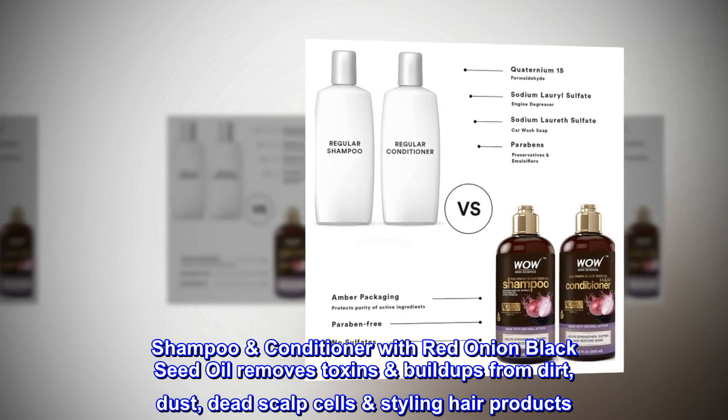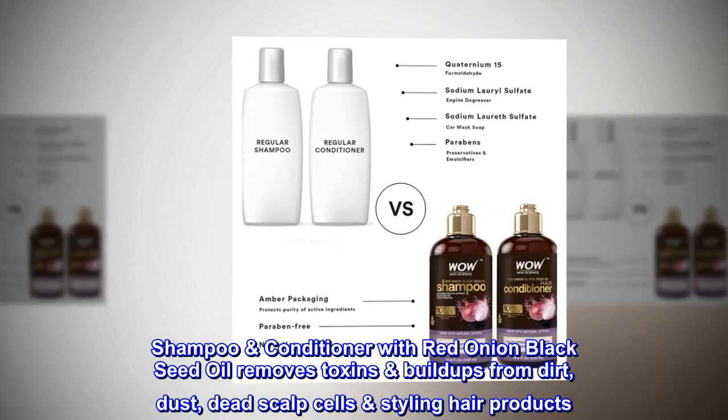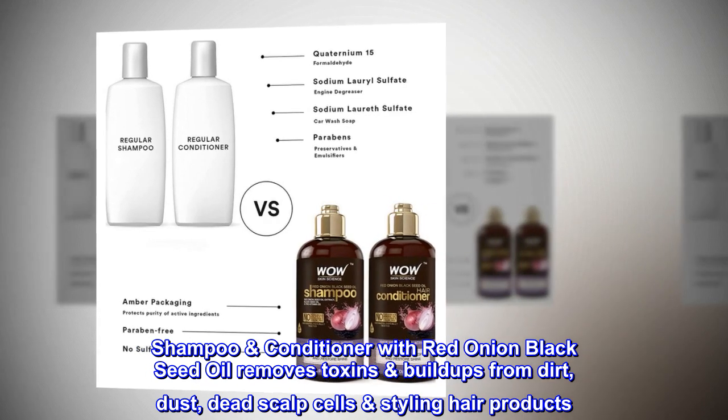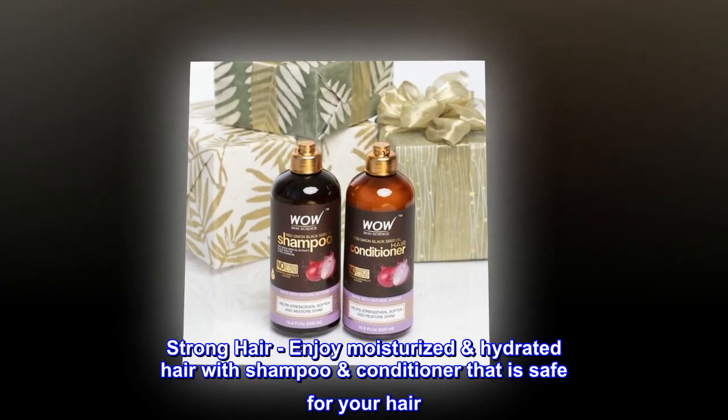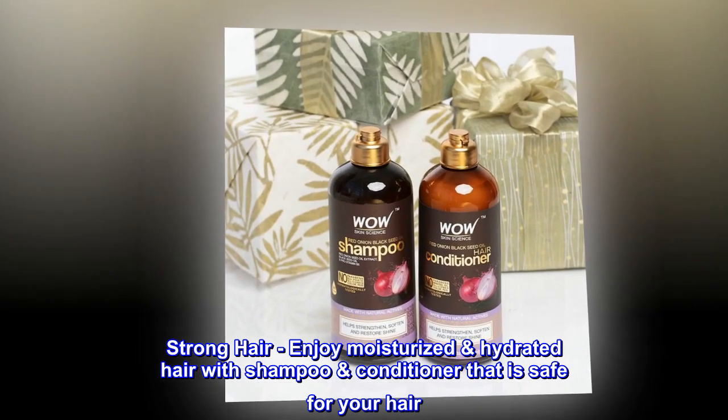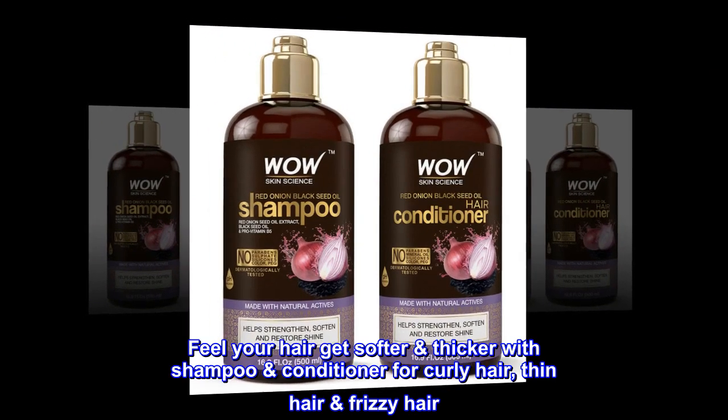Shampoo and conditioner with red onion and black seed oil removes toxins and buildup from dirt, dust, dead scalp cells, and styling hair products. Enjoy moisturized, hydrated hair with a shampoo and conditioner that is safe for your hair — feel your hair get softer and stronger.